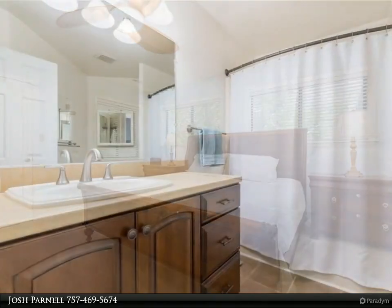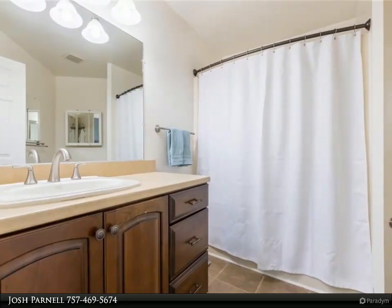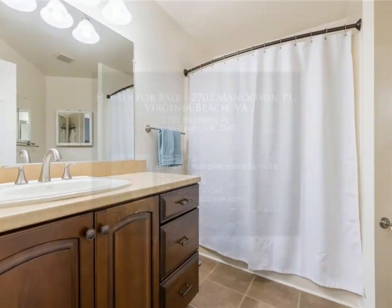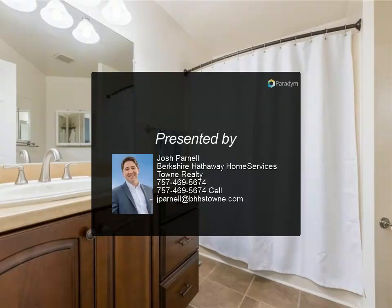The luxurious primary suite is upstairs with both a large walk-in closet and an updated primary bath. A rarity for the beach, this condo has an incredible two-car garage at 888 square feet, with tons of extra space for storage or endless possibilities.